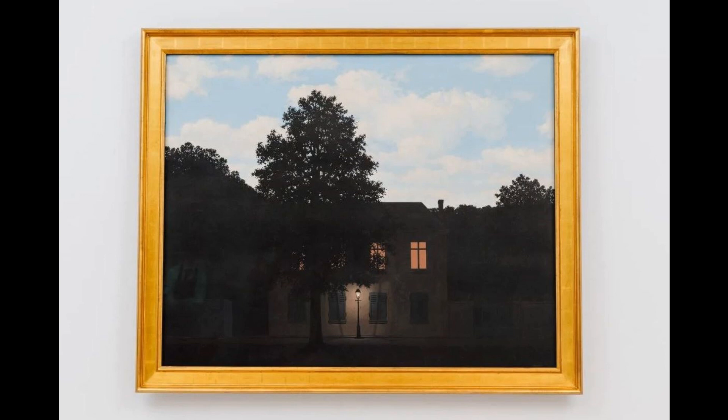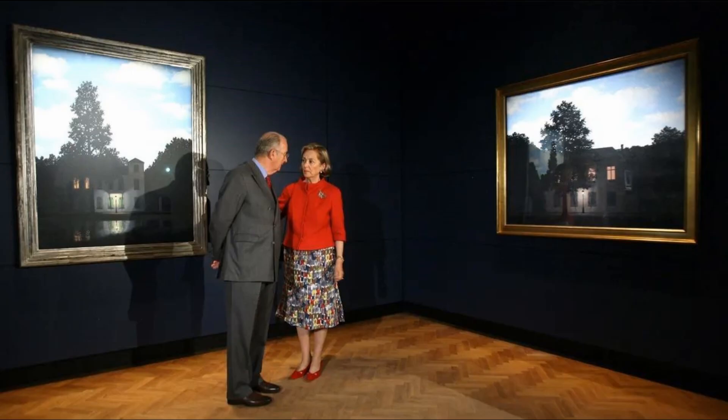The luminosity of the sky becomes unsettling, making the empty darkness below even more impenetrable than it would seem in a normal context. The bizarre subject is treated in an impersonal, precise style, typical of veristic surrealist painting and preferred by Magritte since the mid-1920s.